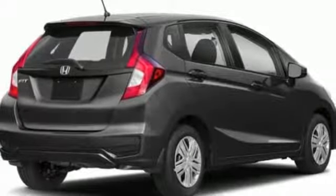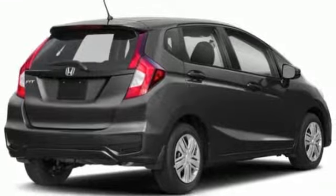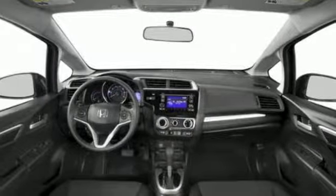Edmunds.com adds, if there's one thing this Honda is known for, after all, it's the incredible amount of stuff you can fit inside its pint-sized hatchback body.